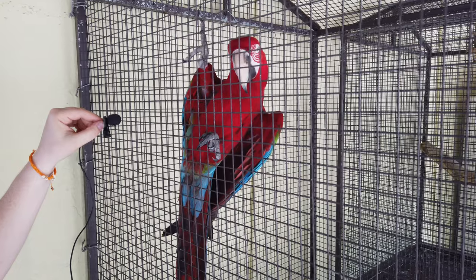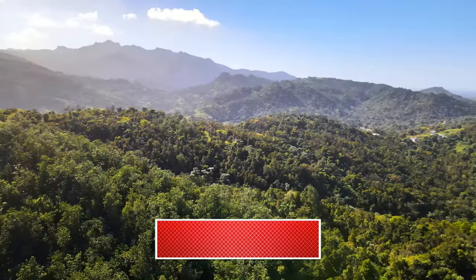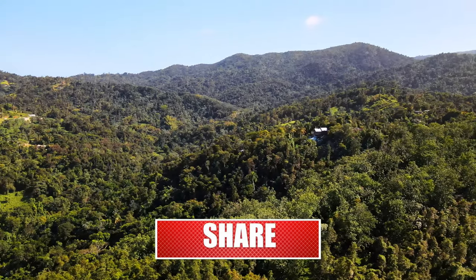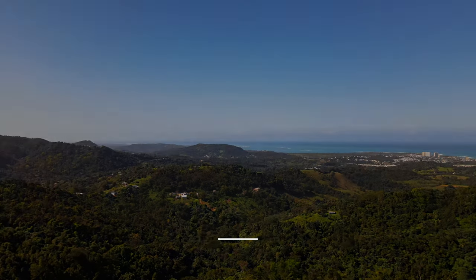Thanks so much for watching this video — we hope you enjoyed it. Please remember to like and subscribe. The world is an amazing place. Go out, live, explore, and create new memories that will last a lifetime. See you on our next adventure!